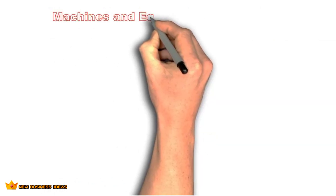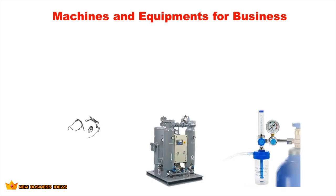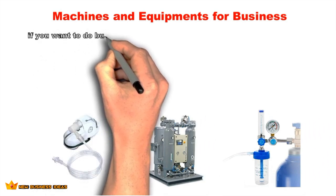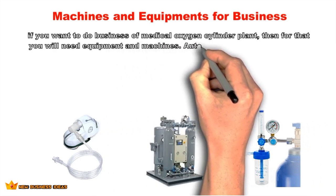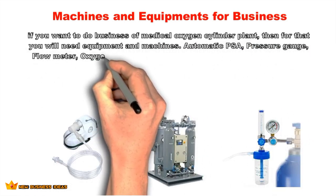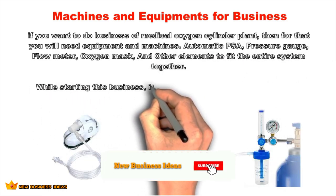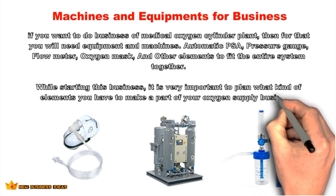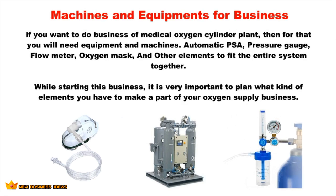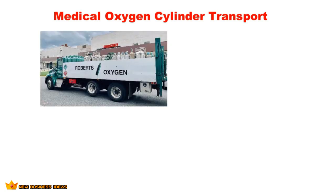To run a medical oxygen cylinder plant, you will need equipment and machines including an automatic PSA system, pressure gauge, flow meter, oxygen mask, and other elements to fit the entire system together. When starting this business, it is important to plan what kind of elements will be part of your oxygen supply business. Like any business venture, you should go to the market and check the potential equipment available.